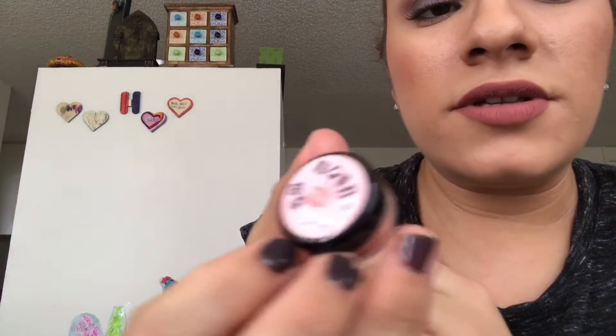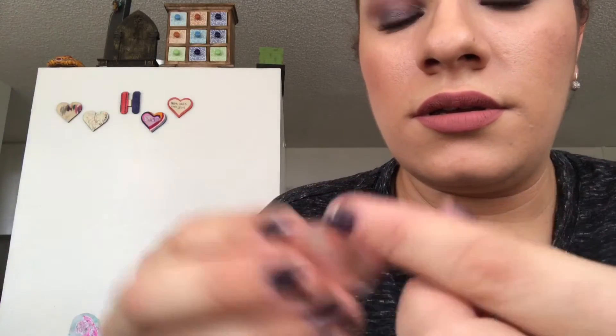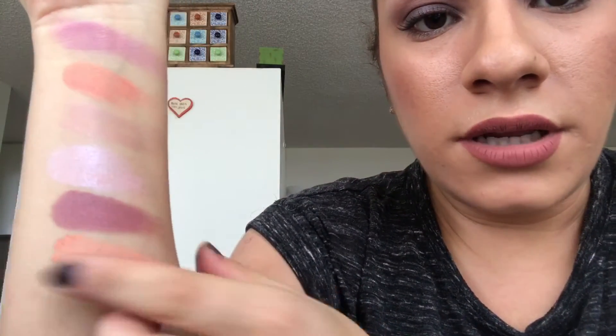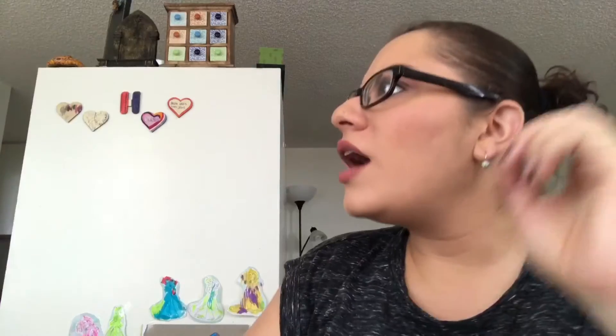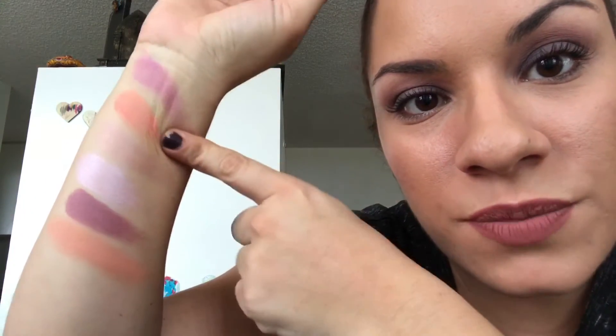Last blush and my favorite one of them all — this is from the Mean Girls line and it's October 3rd. It has a sifter. So that's October 3rd right there. It looks kind of similar to Beware of Plastics, but it's a little bit more muted. Beware of Plastics is a lot brighter and matte, while October 3rd has a little bit of shimmer. It's definitely on the warm side, which is why it's my favorite.